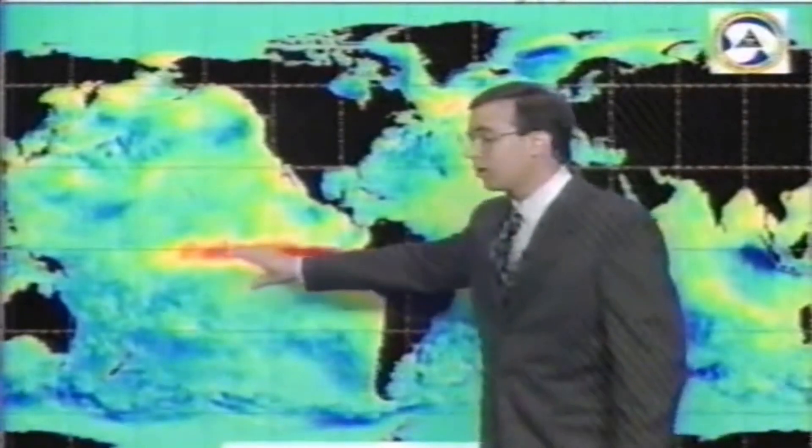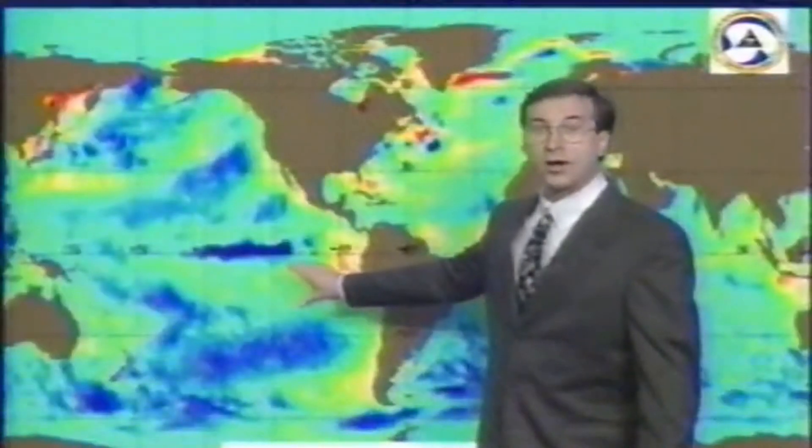El Niño is the warming of the equatorial waters off the west coast of South America — it influences and changes weather patterns. We've seen that. This was last October, indicating warmer than average water temps. Look what we have now: blue. You know what blue indicates? Below average water temps. That's really La Niña, the exact opposite.